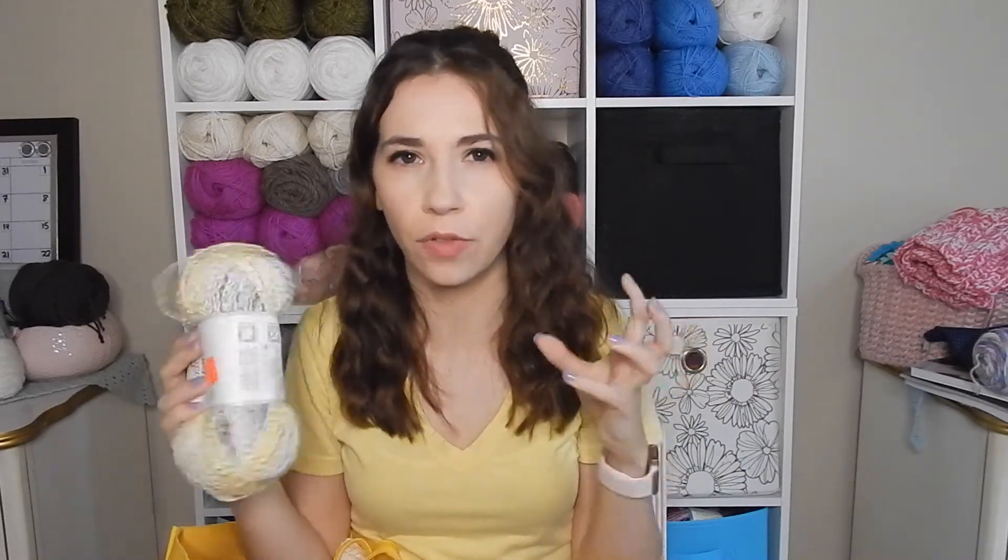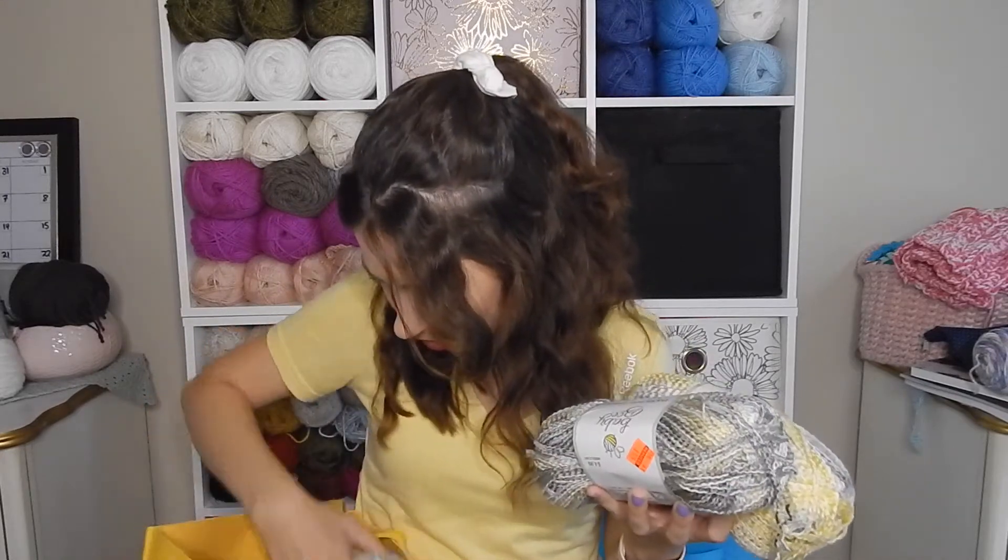Another yarn I got is the Baby Bee — this is the Baby line, called Darling Deer. I thought this one was super pretty because it's yellow and gray, and I've really been loving yellow lately — I think yellow and gray is just so pretty and sophisticated. I got four of them in the shade Sunny Stroll, which is really cute. There's 295 yards per skein.